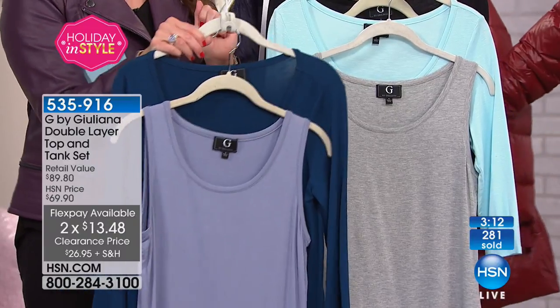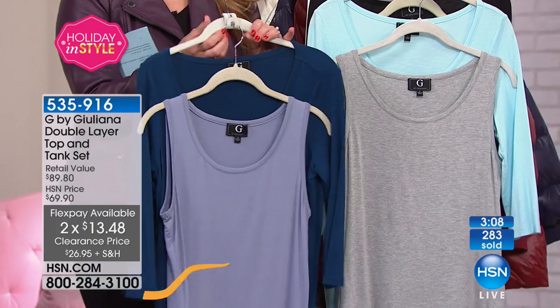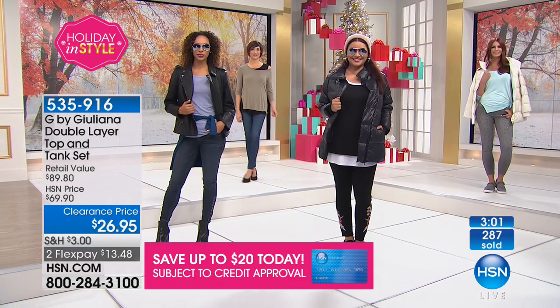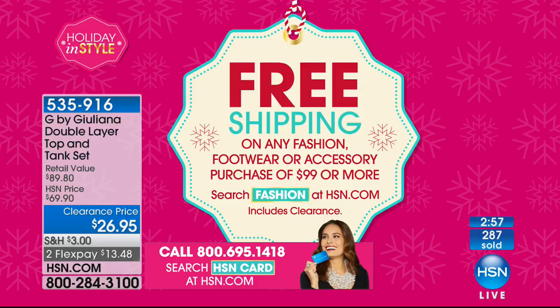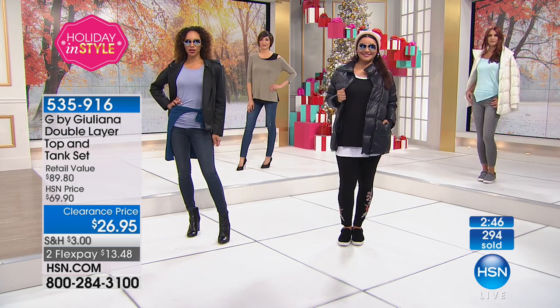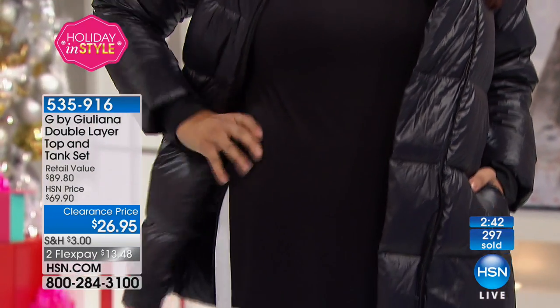For $13 and change, you're getting these home today. There really is no risk — if you're picking up a puffer and maybe getting a few of these and you get over that $99 mark, no shipping and handling charge. You have that great HSN holiday return policy through January 31st — whether you're getting it for yourself or a friend, they have through January 31st if they need to switch up for a different size.